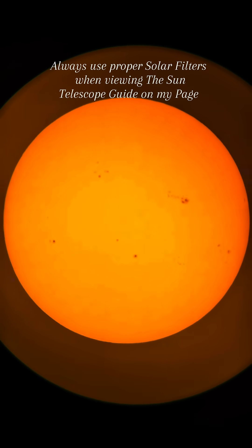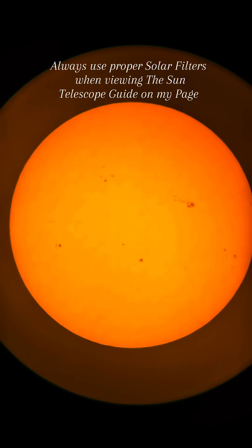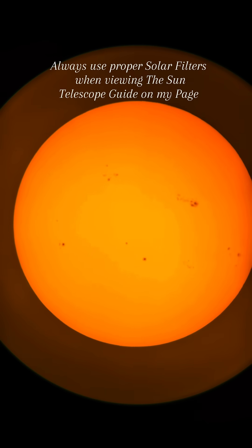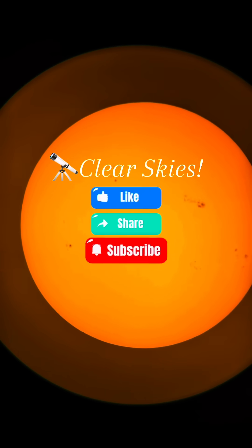This is just with a regular beginner telescope with a white light solar filter on it — during the day, getting some use out of it, checking out the sun and seeing what it's up to. Hope you guys thought this was cool. Have a good day!